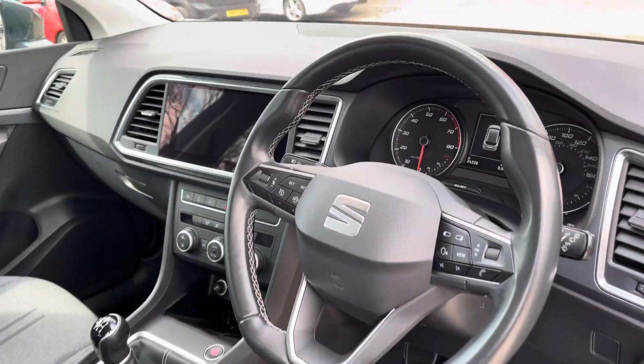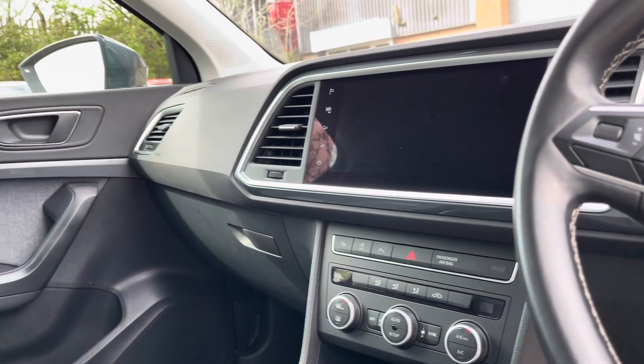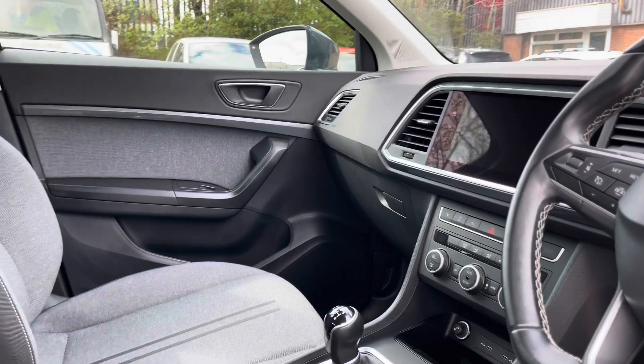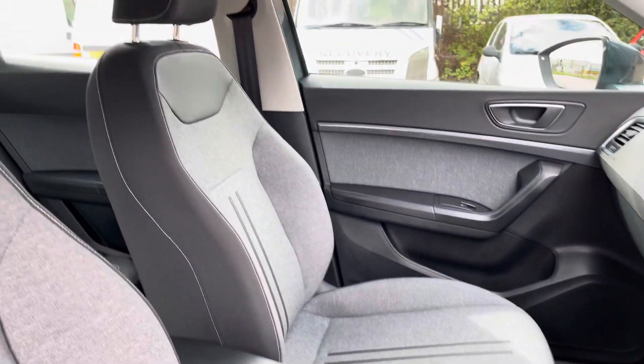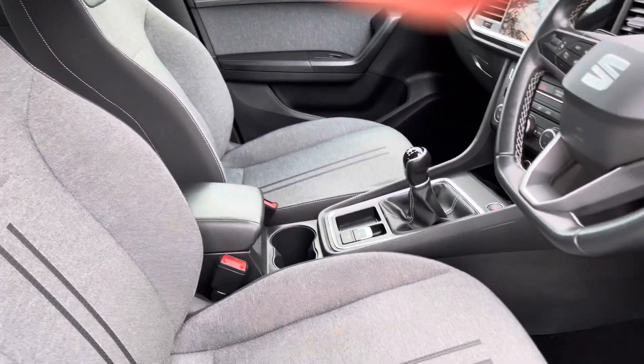Into the front of the vehicle now, we can take a look at the gorgeous dashboard on display here, alongside some other interior features such as the stunning front seats which provide for an incredibly comfortable journey for both driver and passenger.